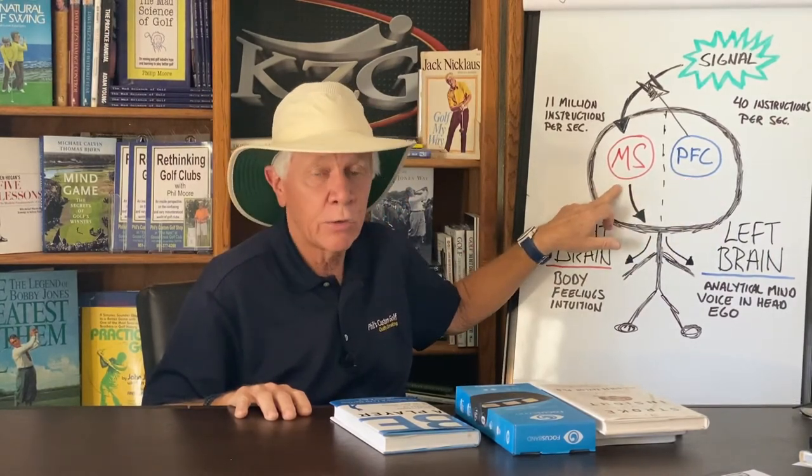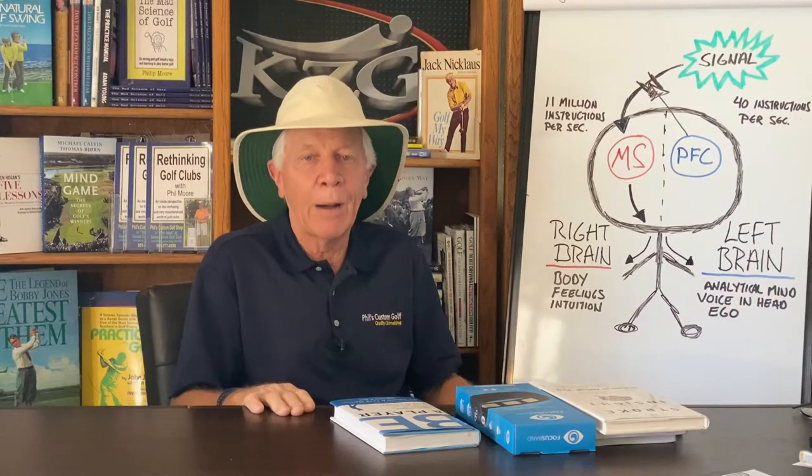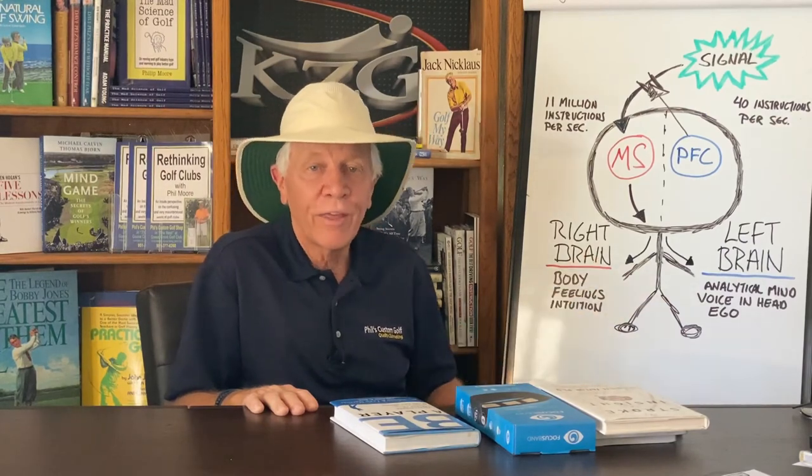So, kind of in a nutshell, just a quick overview — it's a complex topic. I talk a lot about it with my students. I think it's just the essence of great golf: learning how to think effectively.